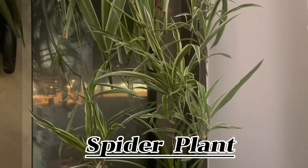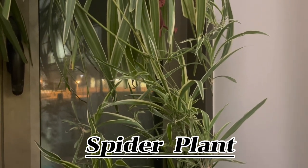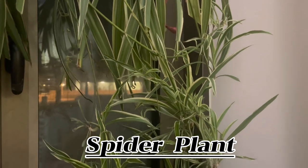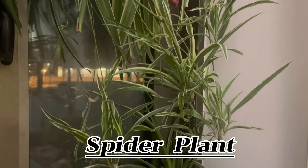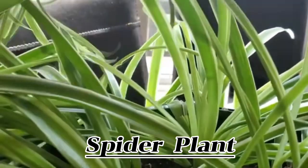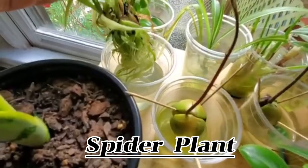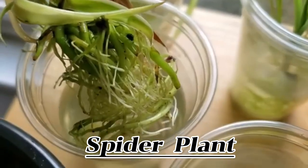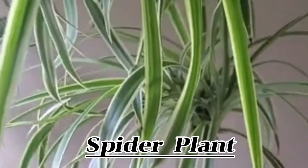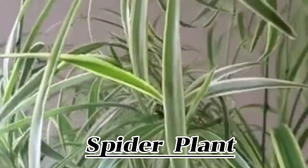Spider plants are renowned for sending out lots of shoots from which multiple babies, or spiderettes, rapidly grow. You can leave these until they are fairly large in size if you like the look of them trailing from a hanging planter or from the top shelves of bookcases. However, new growth depletes the mother plant's resources, so cutting them off to keep the original plant in optimum health is a good idea. Spider plant propagation is easy — the baby plants generally root easily in water or soil and will soon create a large new plant, perfect for gifting to friends, family, or neighbours.